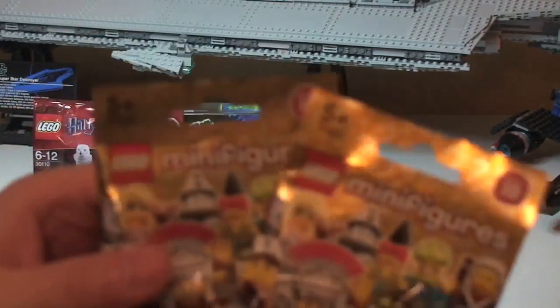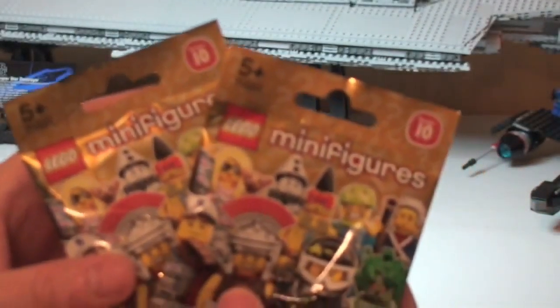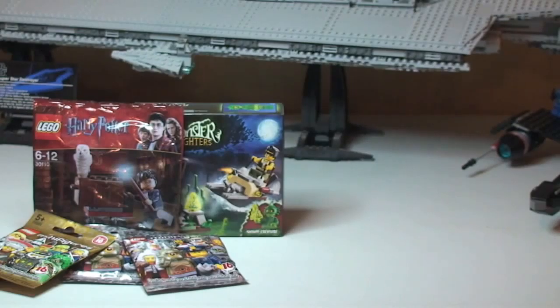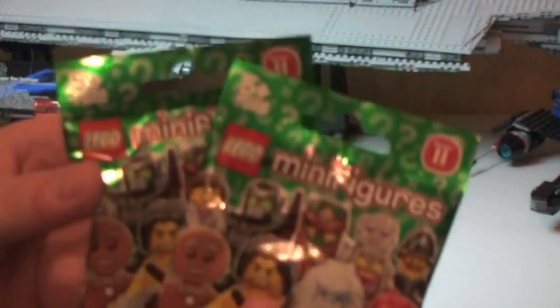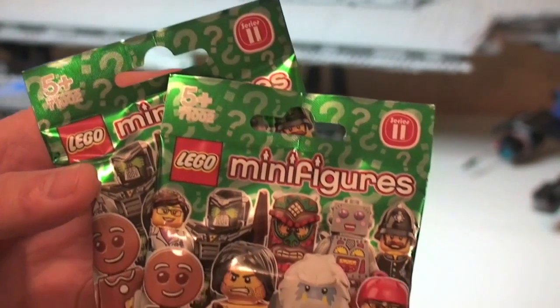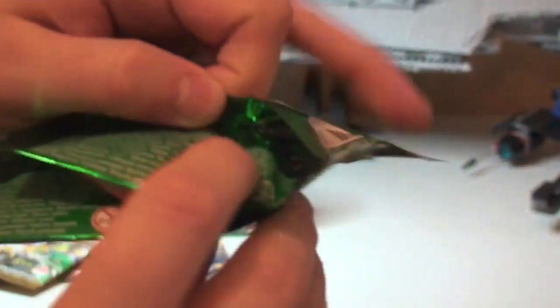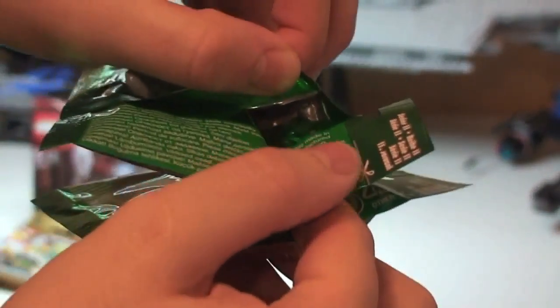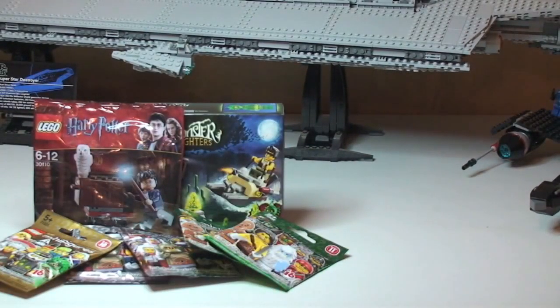There are also two Series 10 minifigures, and these are sealed, never been opened — brand new unopened. And finally there are two Series 11 minifigures, and these have been opened slightly in the back as well. So that's all the prizes for this giveaway.